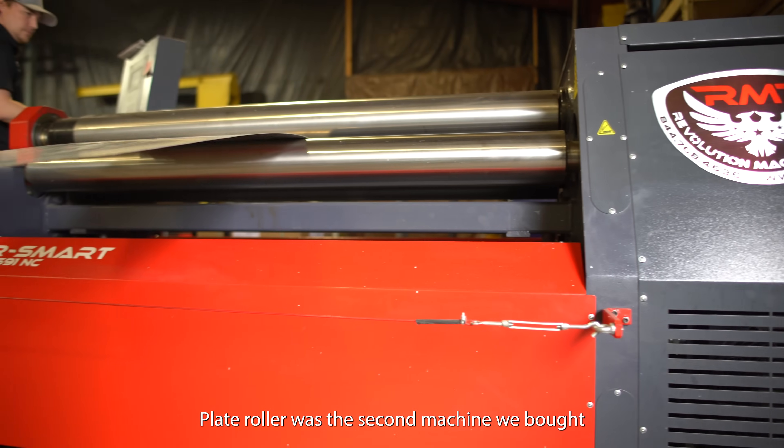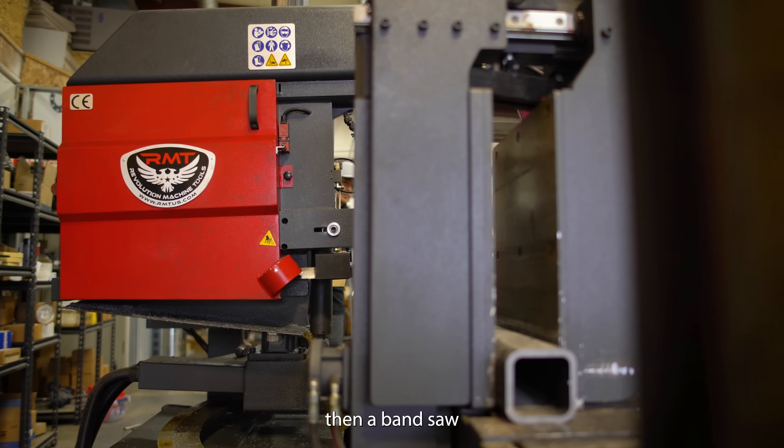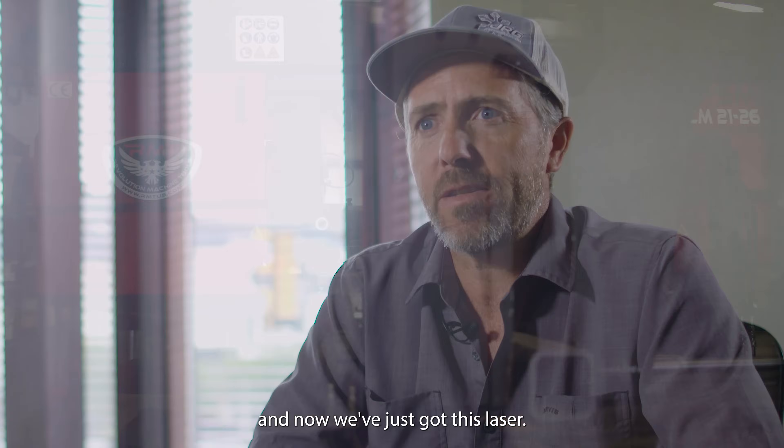A plate roller was the second machine we bought, and an angle roller, then a band saw, and now we've just got this laser.